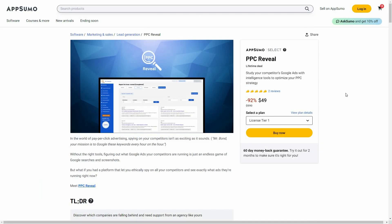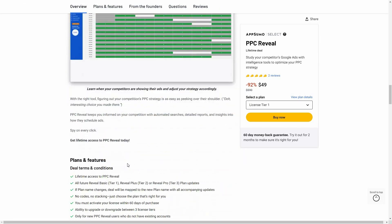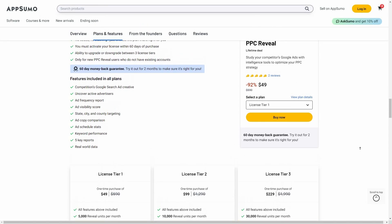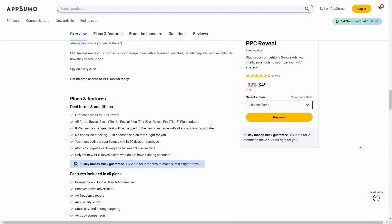Overall, PPC Reveal is an excellent tool especially if you're running Google Ads on a regular basis. It gives you information on your competitors that you won't find anywhere else — by pinpointing exactly the strategies they use, you can achieve higher success with your Google Ads. PPC Reveal is currently available on AppSumo, so check the link in the description below. That's it for today's video — I hope you found it helpful. If you did, make sure to subscribe to our channel for more content like this.